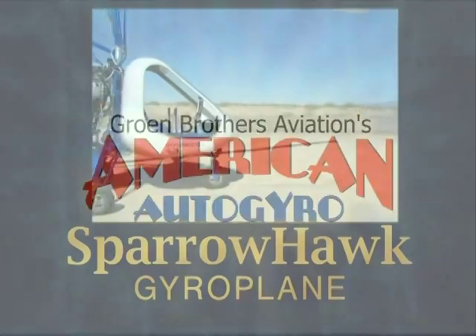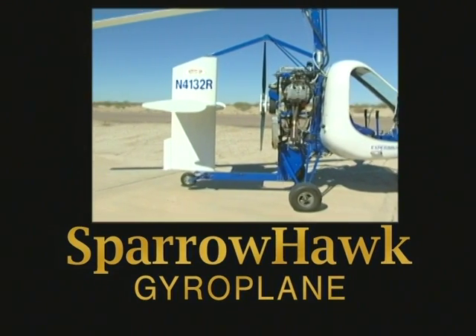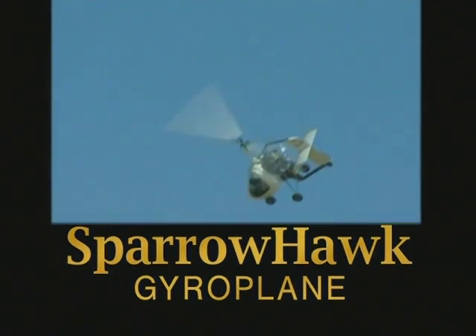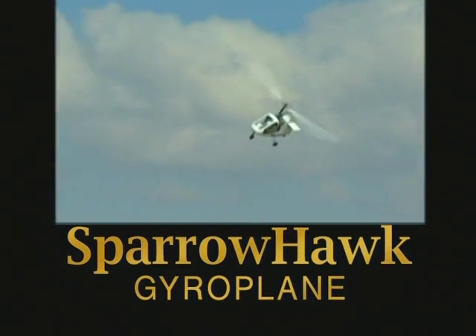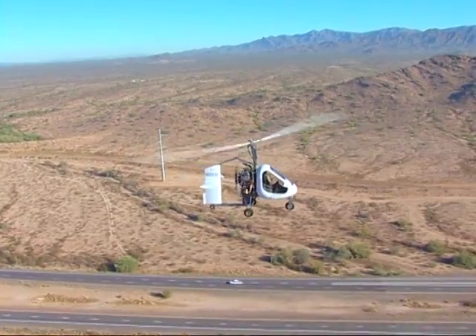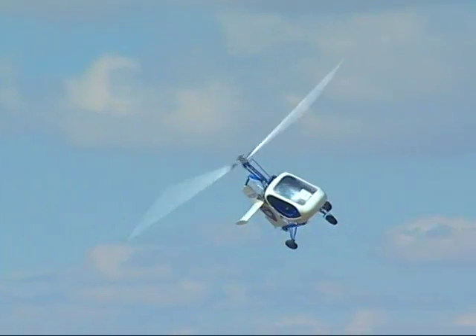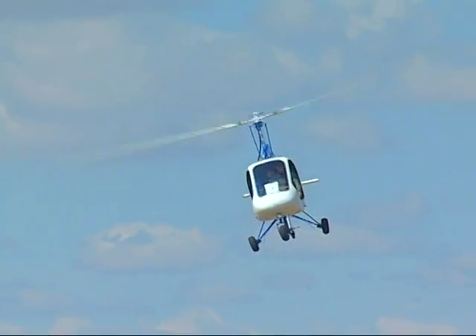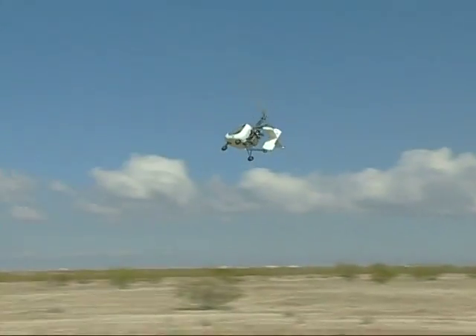The Sparrowhawk Gyroplane from Groen Brothers Aviation's American Auto Gyro was engineered for fun — your fun. With safety and performance, you are free to simply take to the open skies. With high maneuverability, great visibility, slow flight capabilities, and no danger of stalling, flying has never been more fun than in the Sparrowhawk.